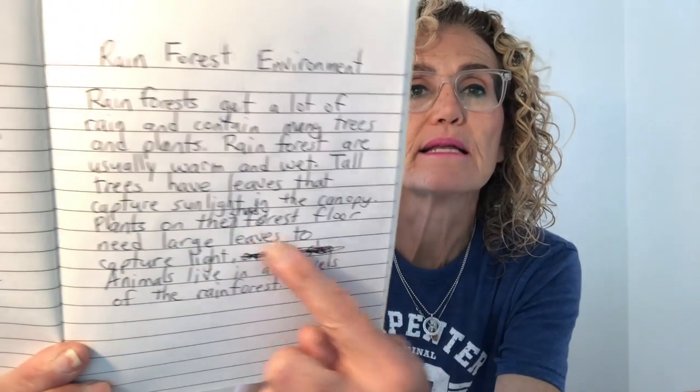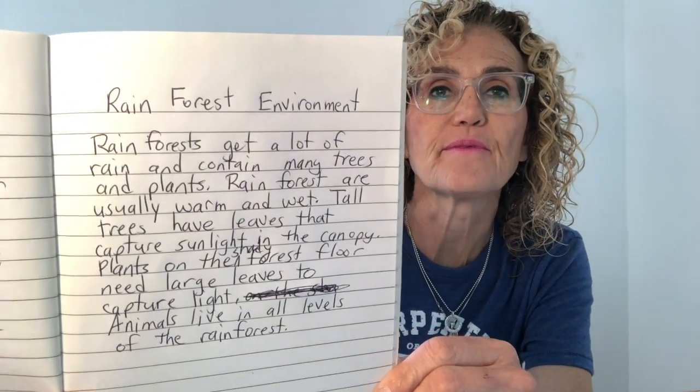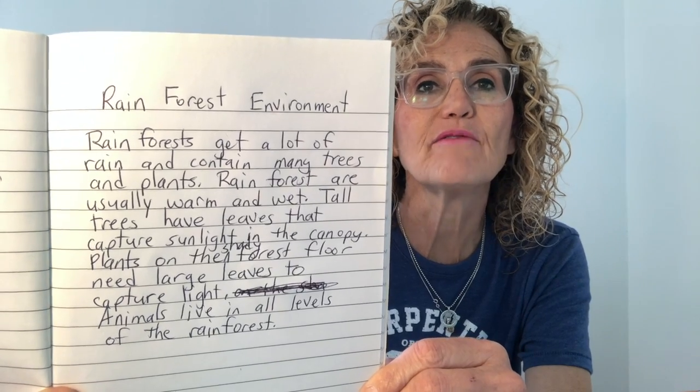Rainforests get a lot of rain and contain many trees and plants. Rain forests are usually warm and wet. Tall trees have leaves that capture sunlight in the canopy. Plants on the shady forest floor need large leaves to capture light. Animals live in all levels of the rainforest. I added the word 'shady' as a little correction.